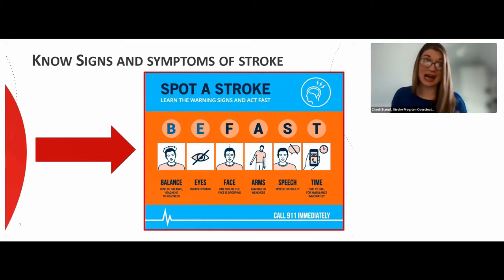E is for eyes — is the person experiencing sudden blurred or double vision, or a sudden loss of vision in one or both eyes without any pain? F stands for facial droop — does the person have one side of their face drooping, or are they saying it's numb? One way to test for this is to ask the person to smile. Is one side higher than the other, or are the smile lines on one side flattened?